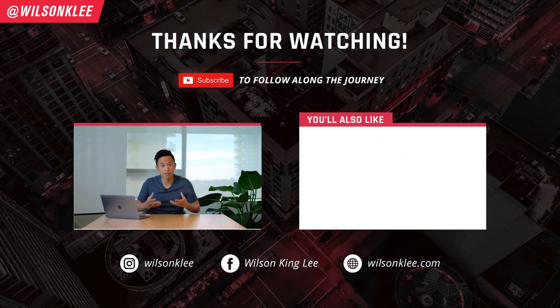If you enjoyed this type of video, make sure you smash the like button — it shows the YouTube algorithm that this is content you enjoy, so I can make more of these for you. Otherwise, I'll see you guys in the next video.